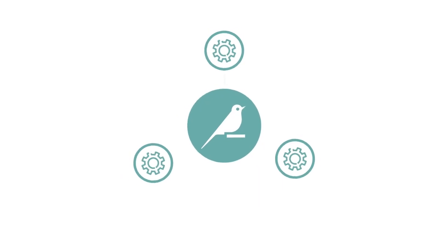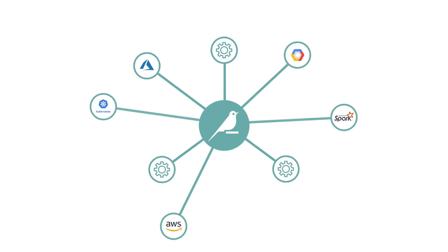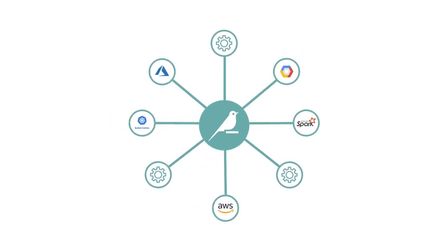No matter what the underlying changes in architecture or advancements in technology, Dataiku remains at the center — the cornerstone of data governance and responsible AI.